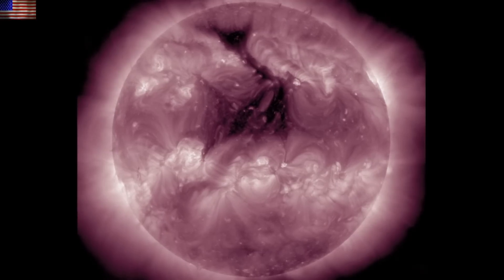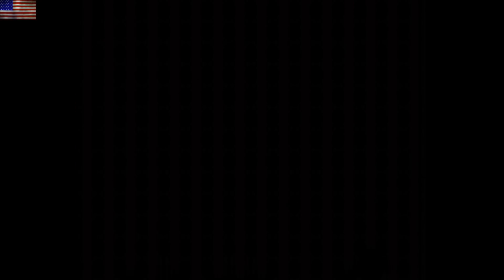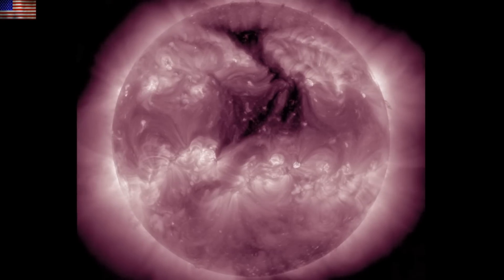211 angstroms shows the coronal hole as the dark patch crossing here on the north, reaching from the polar region down to the equator. If anyone didn't catch the latest Big Burb update, Rocky jumps on to give a short perspective on the big picture — link is below to the Big Burb channel, where we're building an EMP-proof vehicle.